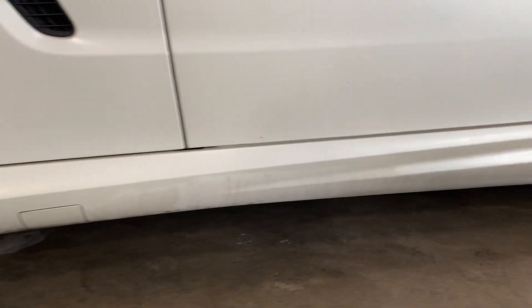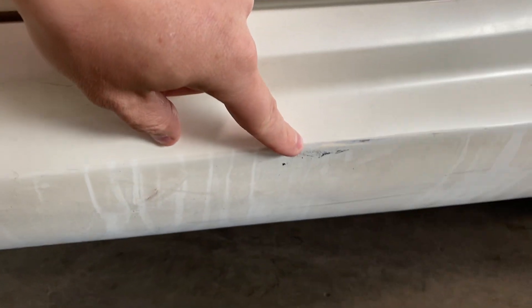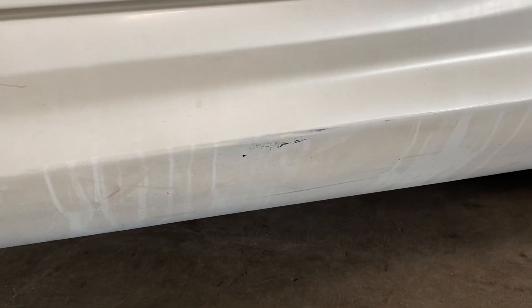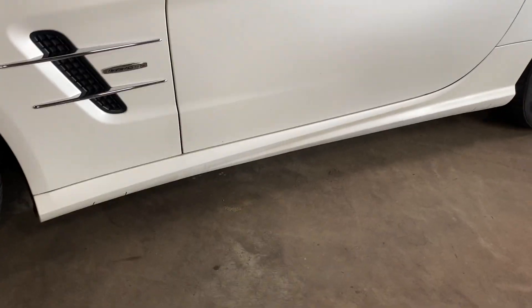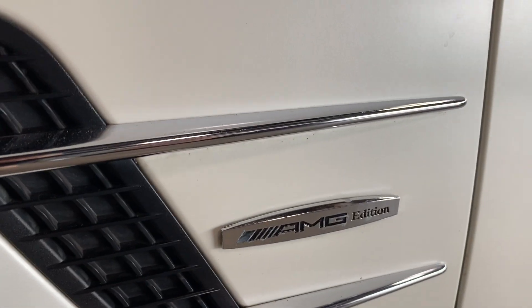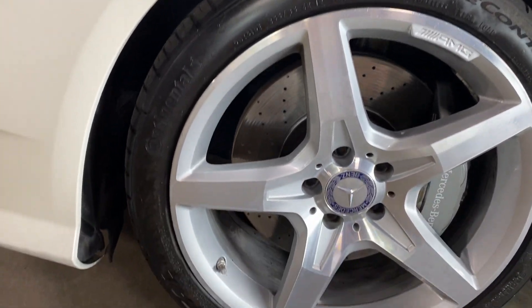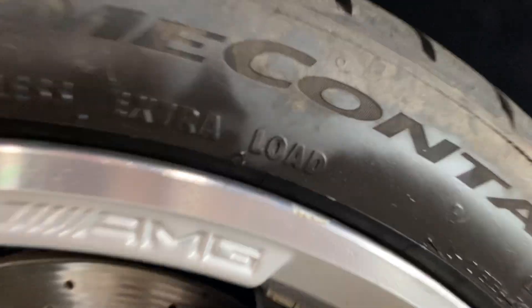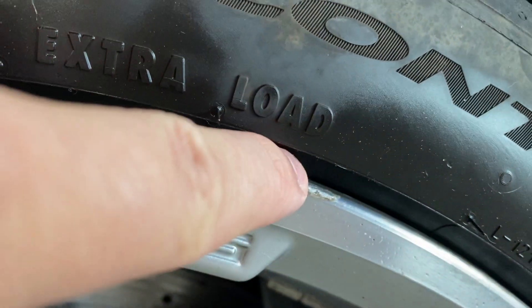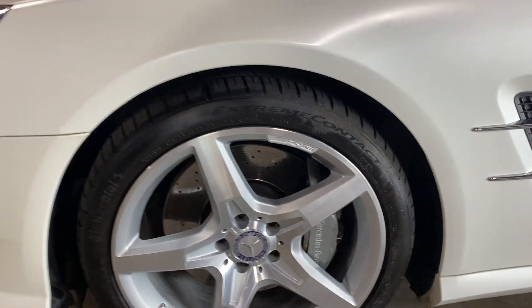Down on the side skirt it just needs to be cleaned up a little bit better — there might be a small scuff that could possibly buff out. Moving along, you've got your AMG Edition badge, a good set of Continental ExtremeContact tires, AMG wheels, and just the tiniest bit of curb rash — hardly anything.